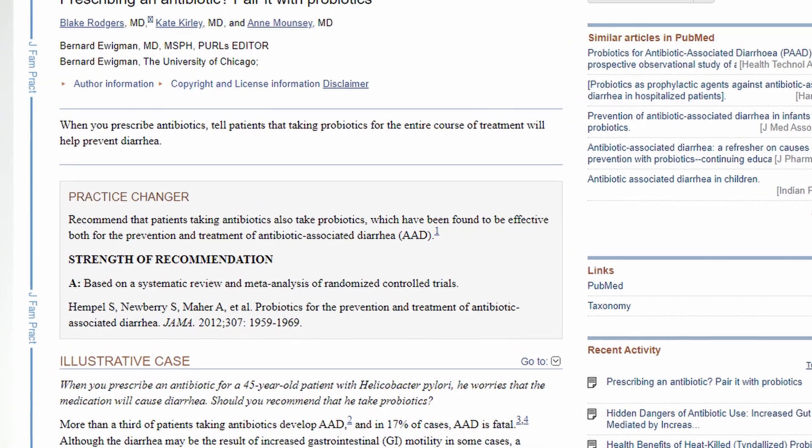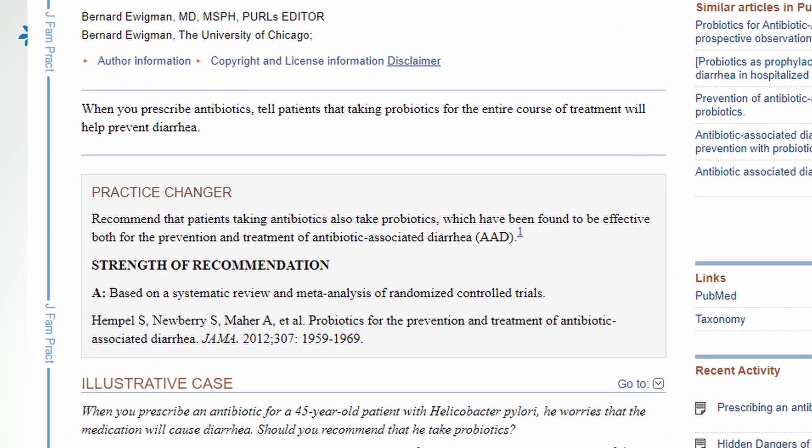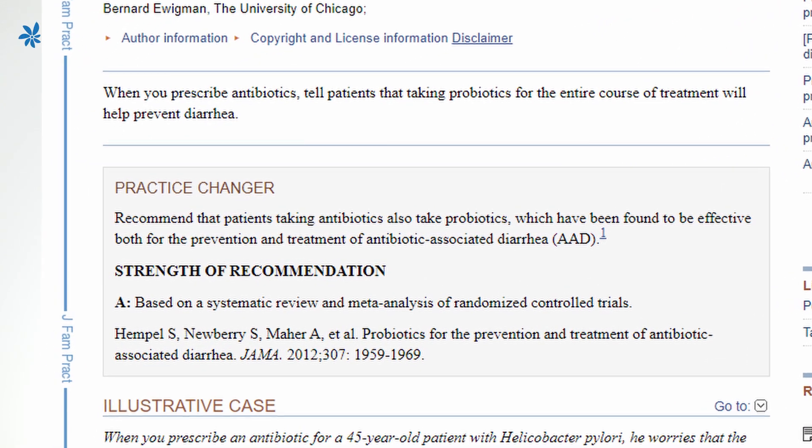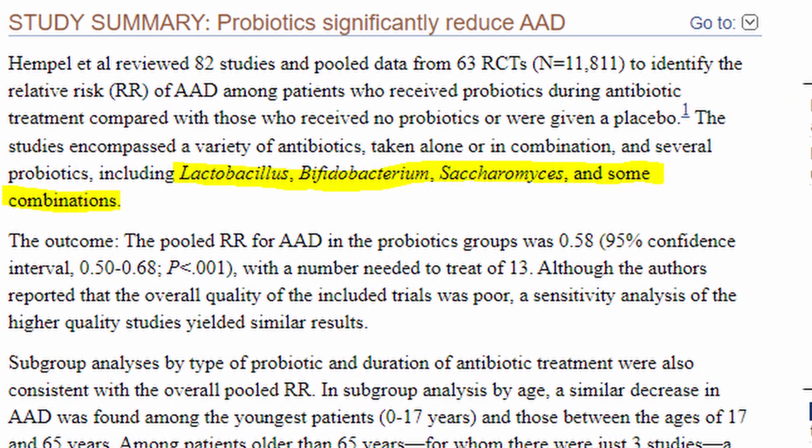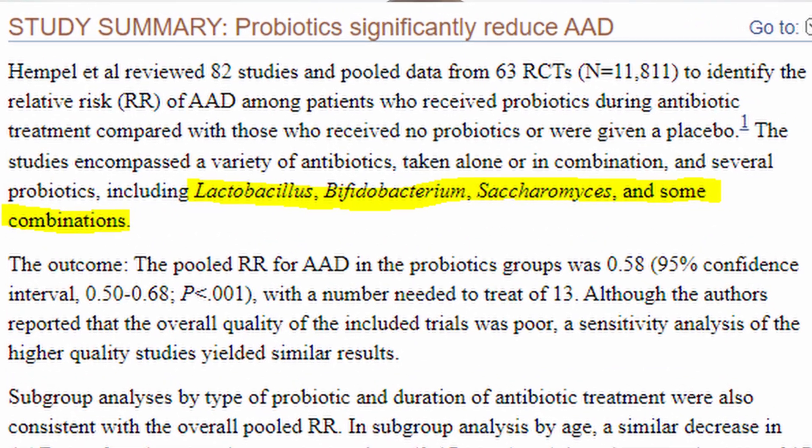Now you're probably curious — what is the best probiotic to take along with antibiotics? The science is clear that there's value in taking probiotics along with your antibiotics. What's less clear is what is the best single strain or single combination. There's good evidence for some Bifidobacterium, some Lactobacillus, some Saccharomyces, as well as some Bacillus ones. What I do is I take a combination of all of those.